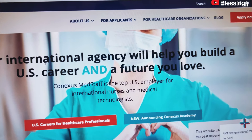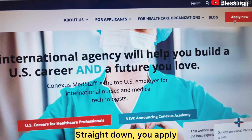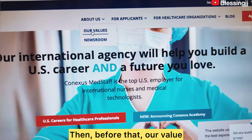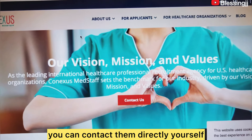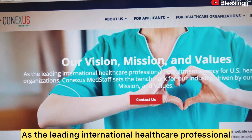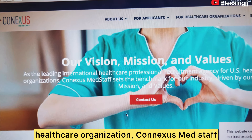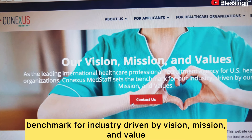You can actually apply right here. Let me turn my camera so you guys can see — this is where to apply, just click straight down and apply. But first, let's click on 'U.S. Careers for Healthcare Professionals' and look at their values. You can also contact them directly yourself if you have questions or are confused about anything. As the leading international healthcare professional recruitment agency for U.S. healthcare organizations, Conneses Med Staff sets the benchmark for the industry.